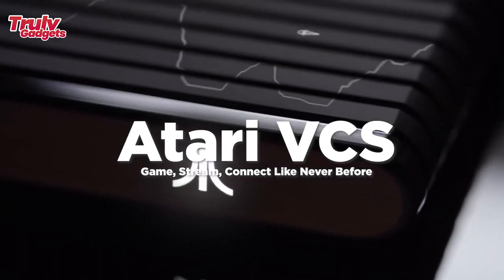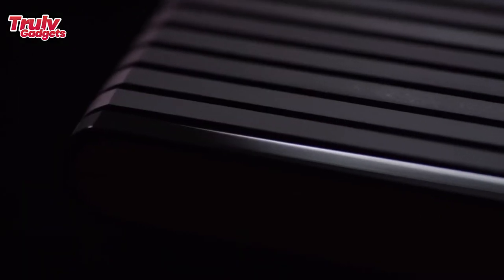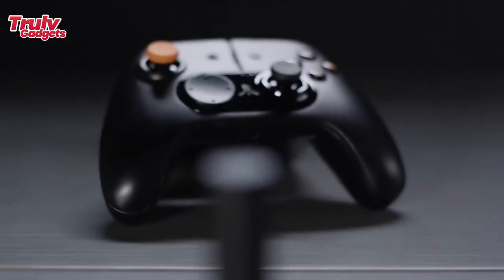Atari returns to the living room with the Atari VCS, a PC/console hybrid — a completely modern gaming and video computer system blending the best of consoles, PCs, streaming, and productivity to delight a whole new generation of gamers and creators.